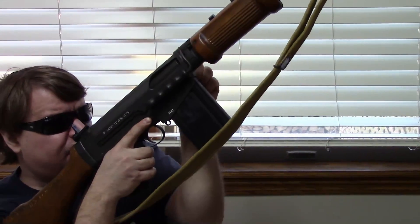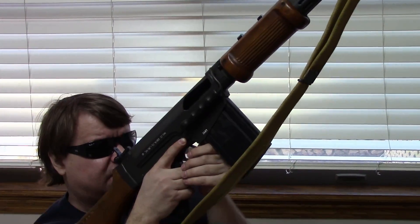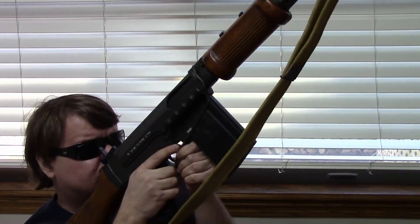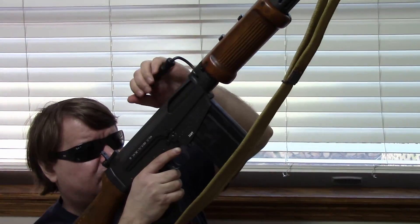Moving back, we've got a tilting bolt in here, pretty standard by today's standards. Bolt held open with a manual release.